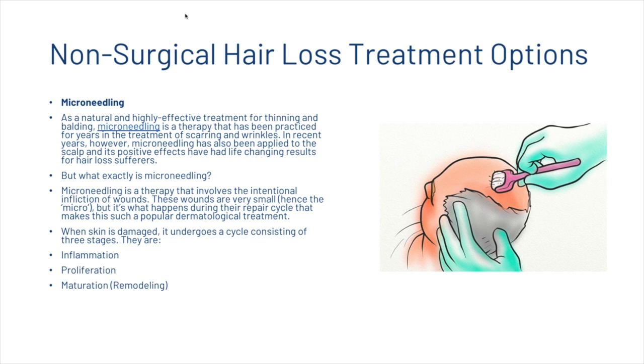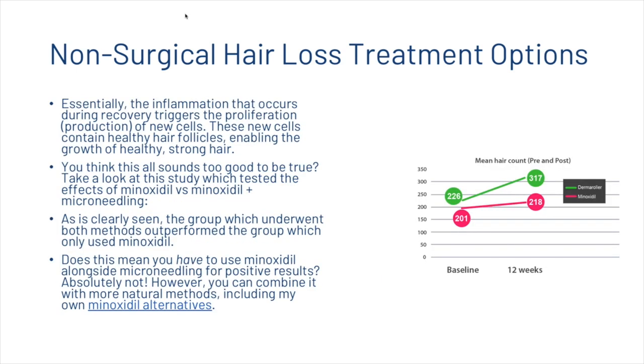When skin is damaged, it undergoes a cycle consisting of three stages: inflammation, proliferation, and maturation. Essentially, the inflammation that occurs during recovery triggers the proliferation of new cells. These new cells contain healthy hair follicles, enabling the growth of healthy, strong hair. A study tested the effects of minoxidil versus minoxidil plus micro-needling, and as is clearly seen in the visual on the right, the group which went through both methods outperformed the group which only used minoxidil.